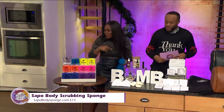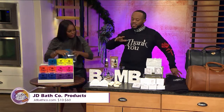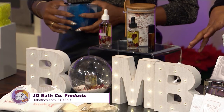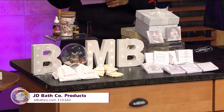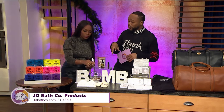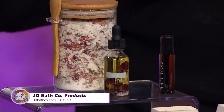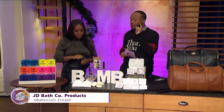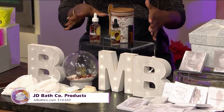Next we have products from JD Bath Co. This brand is all about homemade, small-batch, non-toxic, vegan products. The creator found she was always irritated using store-bought body products, so she created her own. We have a rose oil, a beard oil, a tranquil calming oil, their signature bath balm — which is supposed to be a lady parts best friend — and their soap. It ranges from $10 to $60, and if you order today you can still get it in time for Christmas.